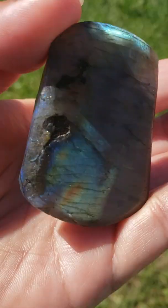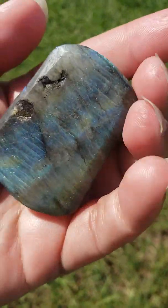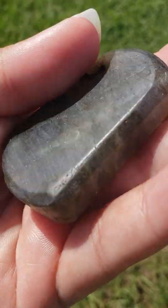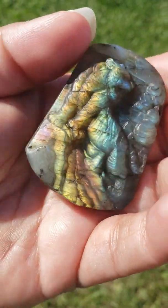This crystal is 48 grams, about 240 carats. This is a stone of transformation — it can help you become the person that you are destined to be in life.